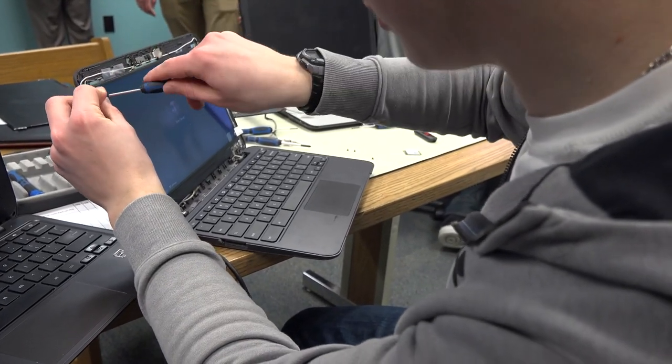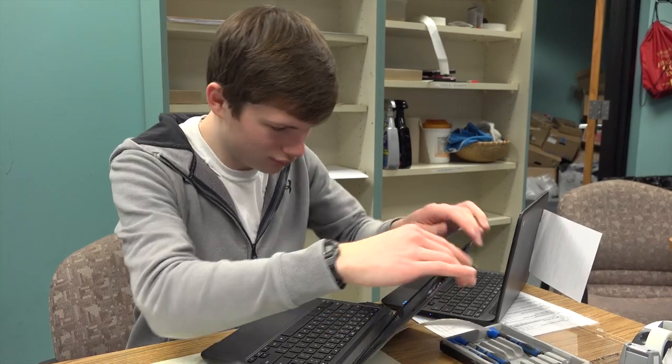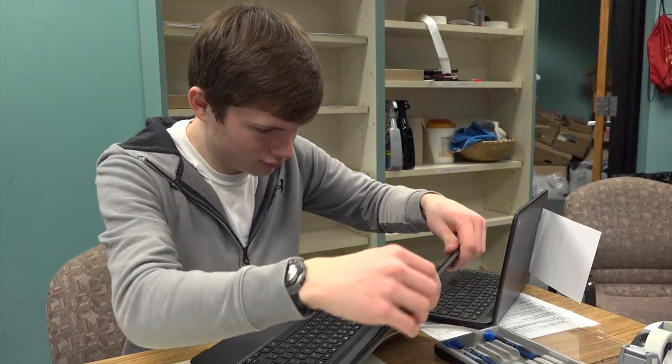My favorite part is probably just when you finally fix it — the satisfaction of finally figuring out what the problem is and resolving it, and then having that working Chromebook that you can give back to a satisfied customer.